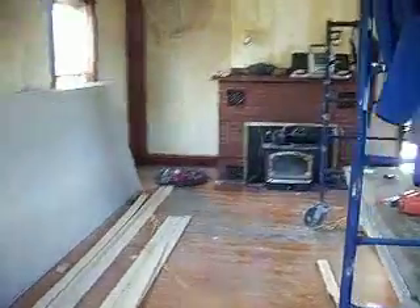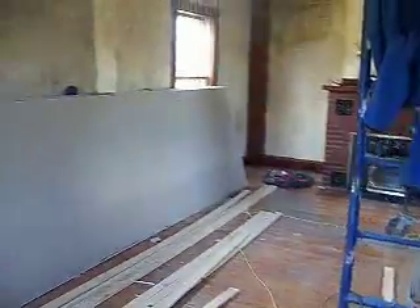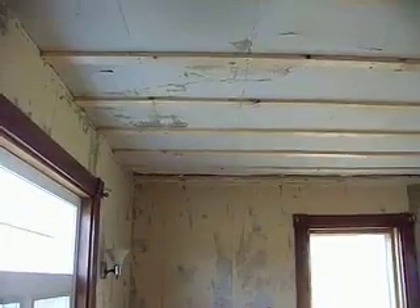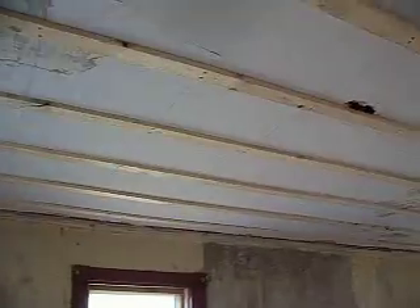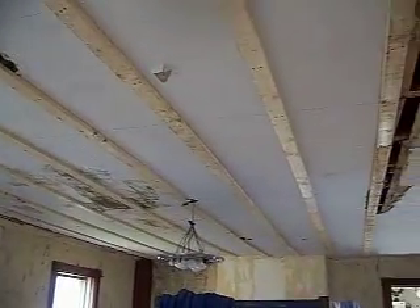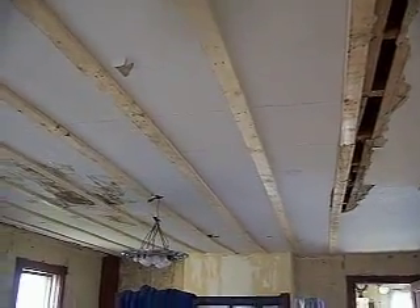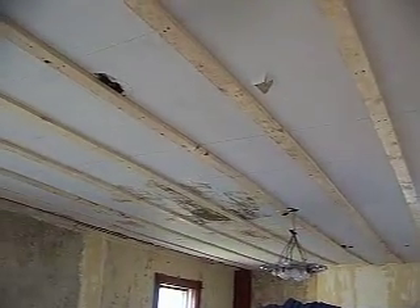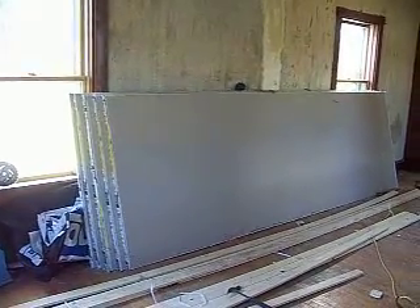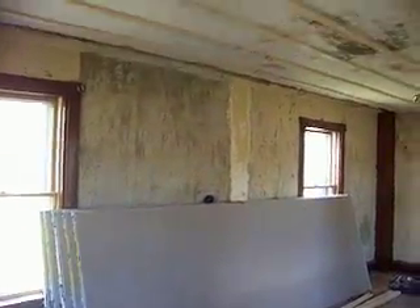Hi guys, here is an update video on the living room. Oh my gosh, look at this. There's the ceiling. I guess they decided they didn't need to pull the whole ceiling down. They're just going to — I guess this is called strapping it. So they strapped it and then they're going to put that — I don't know what that's called. Is that sheetrock or plywood? I'm not sure. But anyway, that's going to go up on the ceiling.